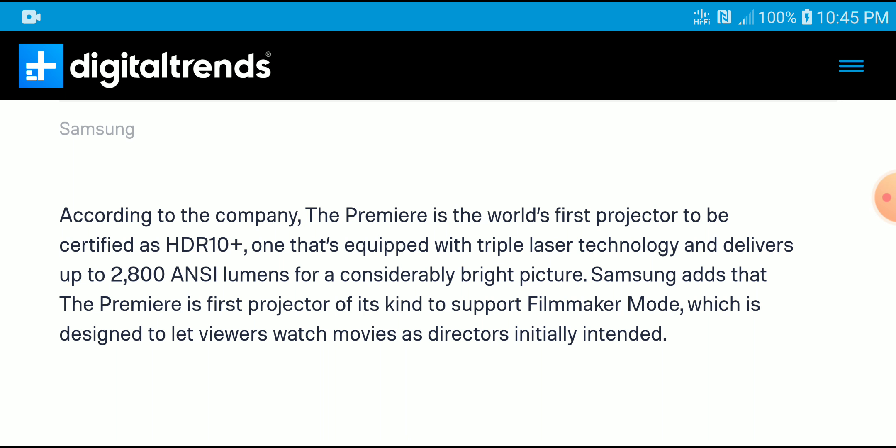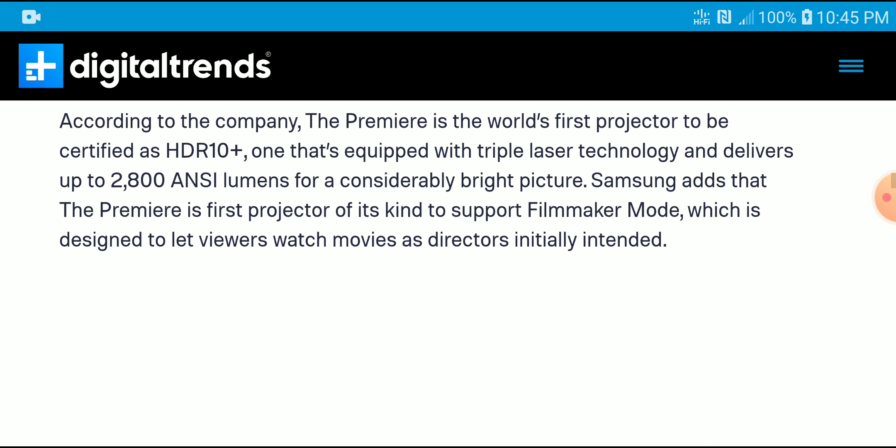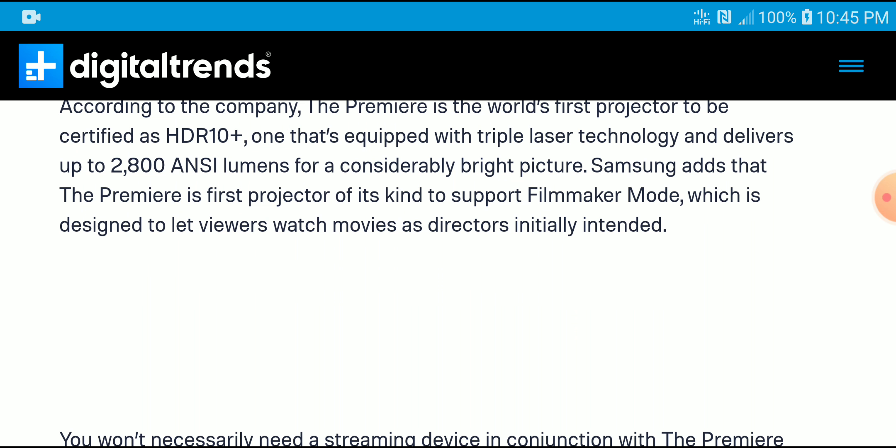From the beginning, projectors have never been able to play beyond regular HDR10, but technology has been improving and it looks like projectors will start supporting Dolby Vision and HDR10+. Samsung is pioneering this new technology, and their top-of-the-line projector now supports HDR10+, which is as good as Dolby Vision.